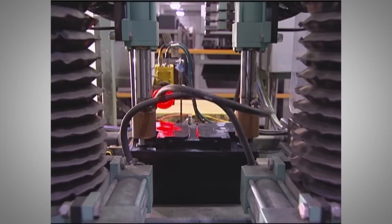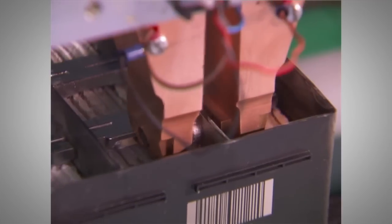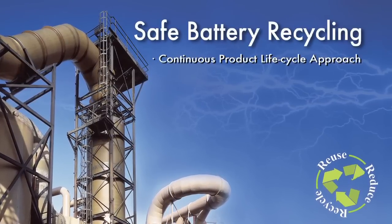MK Battery has grown to be one of the world's largest specialty sealed VRLA — valve regulated lead acid — deep cycle battery suppliers. And since day one, East Penn has made safe recycling an everyday practice.